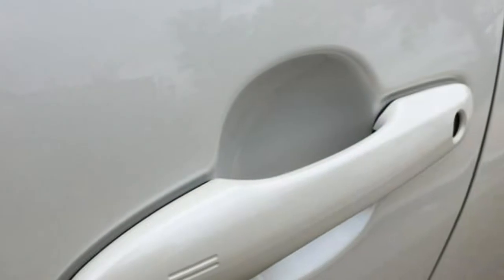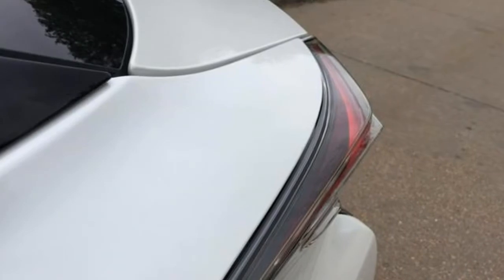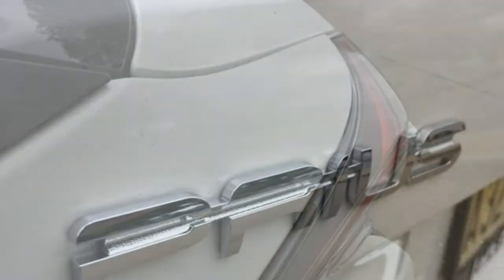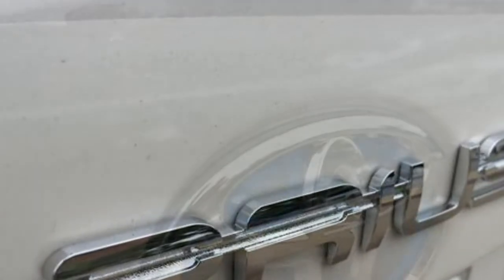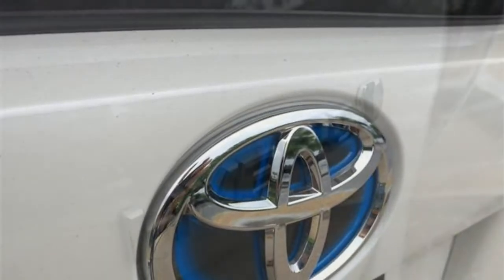The major draw to the Prius is its fuel economy. It gets an outstanding 54 MPG in the city and 50 MPG on the highway. In the two Eco trim, weight reductions help the Prius achieve 58/53 MPG city/highway.